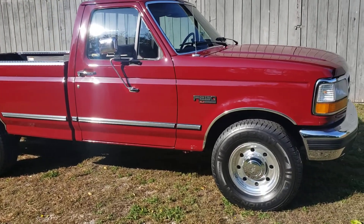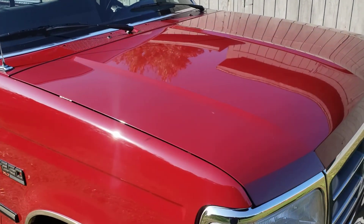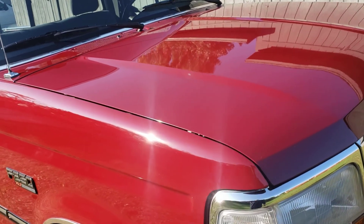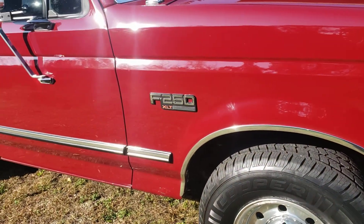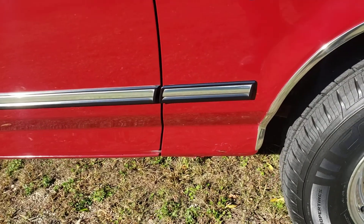Just want to do a quick walk-around to really show off how nice and deep and reflective the paint is on this truck — it really shows nicely. It's a Wisconsin truck and was subjected to a little bit of moisture over the years, so the truck does have some rust.